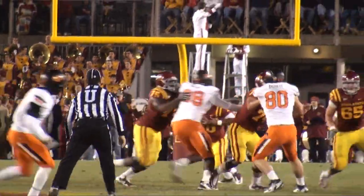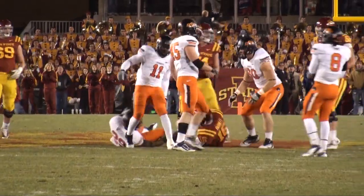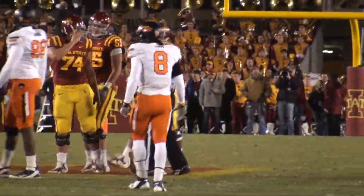Made some big plays. He takes the shotgun snap, it's a quarterback draw — Jared up the middle, 45 to 50, dives forward, good gain into Oklahoma State territory, to the 47-yard line!